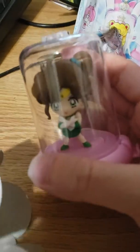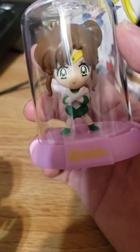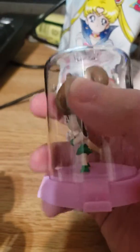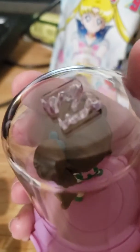Oh wow! My first mystery mini bobblehead is Sailor Jupiter! She looks really cute. My sister-in-law will love seeing this — she loves Sailor Jupiter.